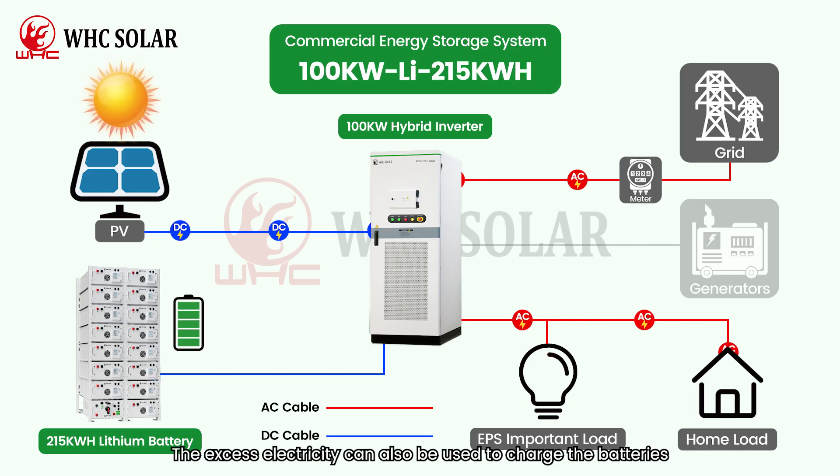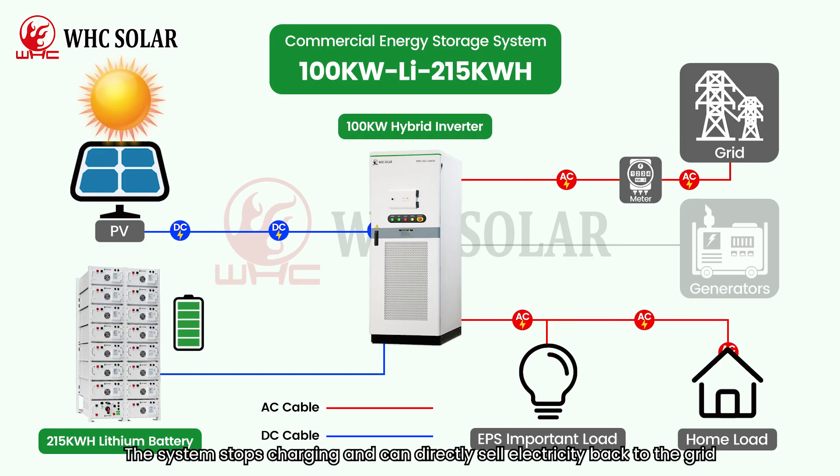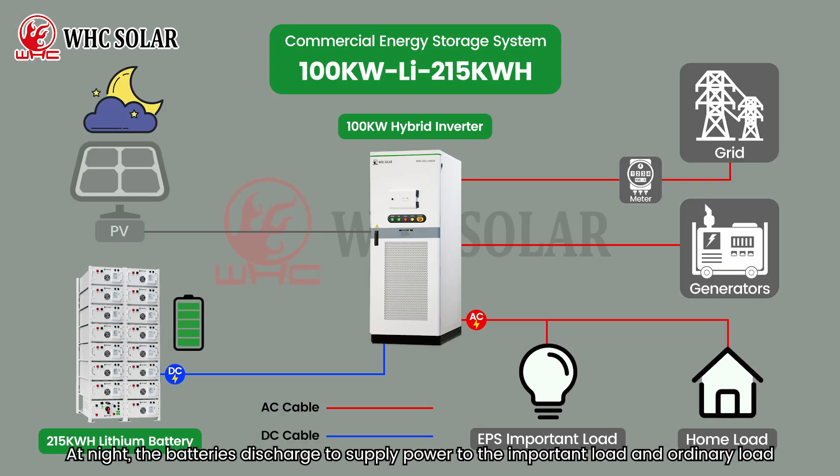At the same time, the excess electricity can also be used to charge the batteries. Once the batteries are fully charged, the system stops charging and can directly sell electricity back to the grid.